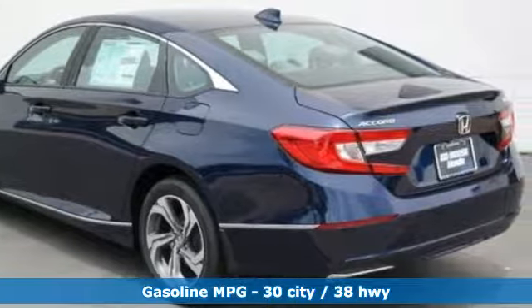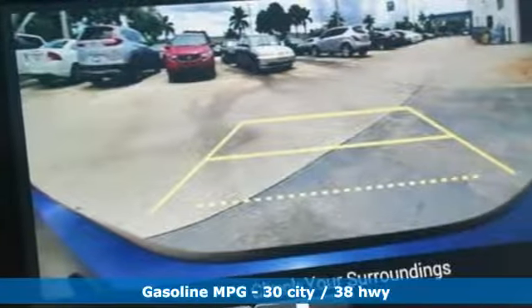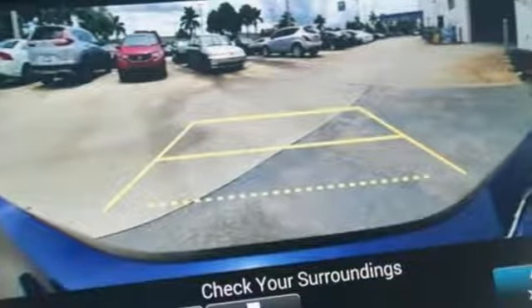Active noise cancellation, Apple CarPlay Android Auto, front heated leather bucket seats, SmartVent seat-mounted airbag, Smart Entry Key.